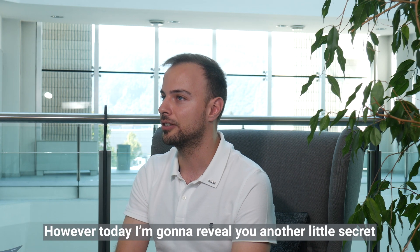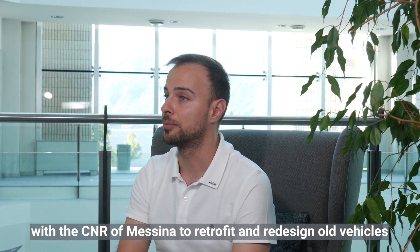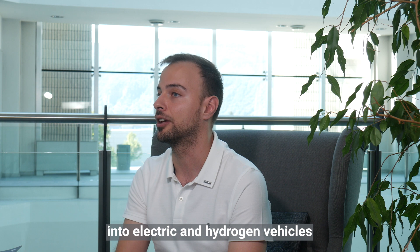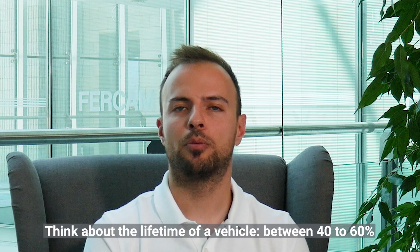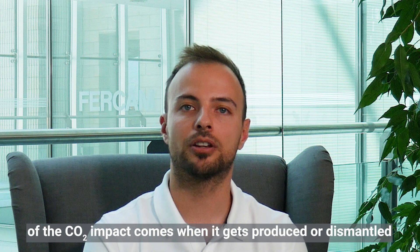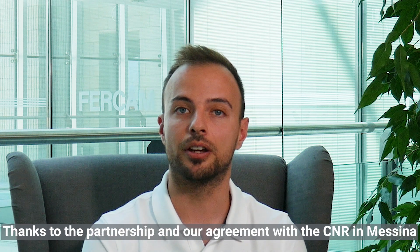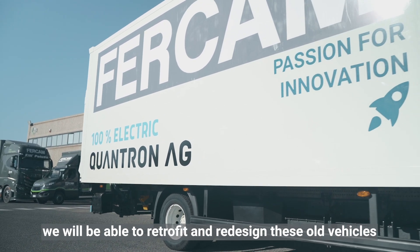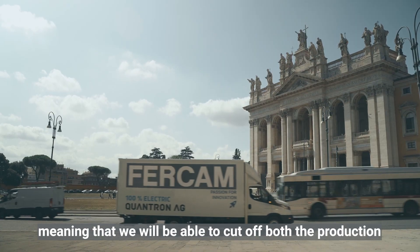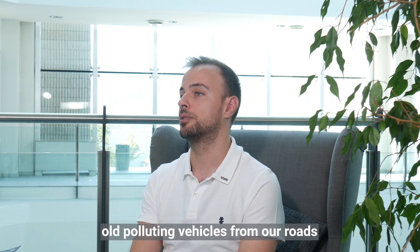However, today I'm going to reveal another little secret. FERCAM has signed a new agreement with the CNR for Messina to retrofit and redesign old vehicles into electric and hydrogen vehicles. So what's the benefit of this? Well, think about the lifetime of a vehicle — 40-60% of the CO2 impact comes when it gets produced or dismantled. Thanks to the partnership with the CNR and Messina, we'll be able to retrofit and redesign old vehicles into new electric and hydrogen ones, meaning we'll be able to cut off both the production and the dismantling impact, as well as taking old polluting vehicles off our roads.